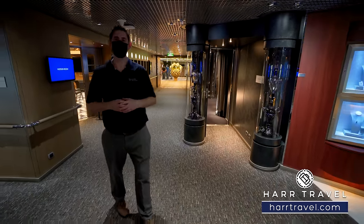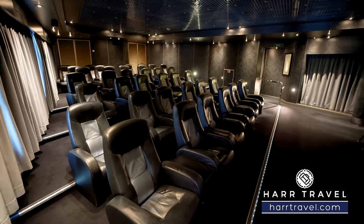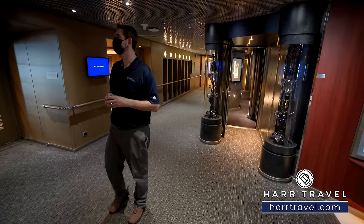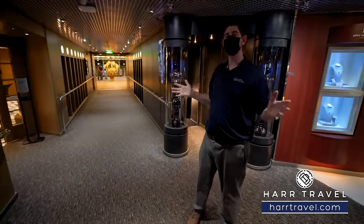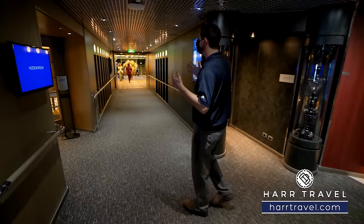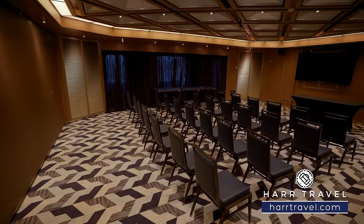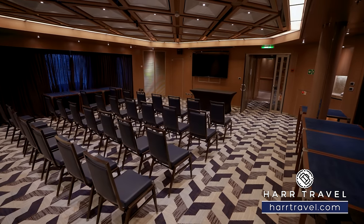Heading aft from the theater, there's the Tasman Room — a movie theater-style setup also used for lectures, movies, and different entertainment, as well as private group events. It sits right in the same area as the conference center, which has three more conference center rooms that can be combined into one large space or opened up individually. Whatever style setting you're looking for — classroom style, a lecture, a get-together, a sewing group — there are all kinds of different options. We also coordinate large groups and meetings here.